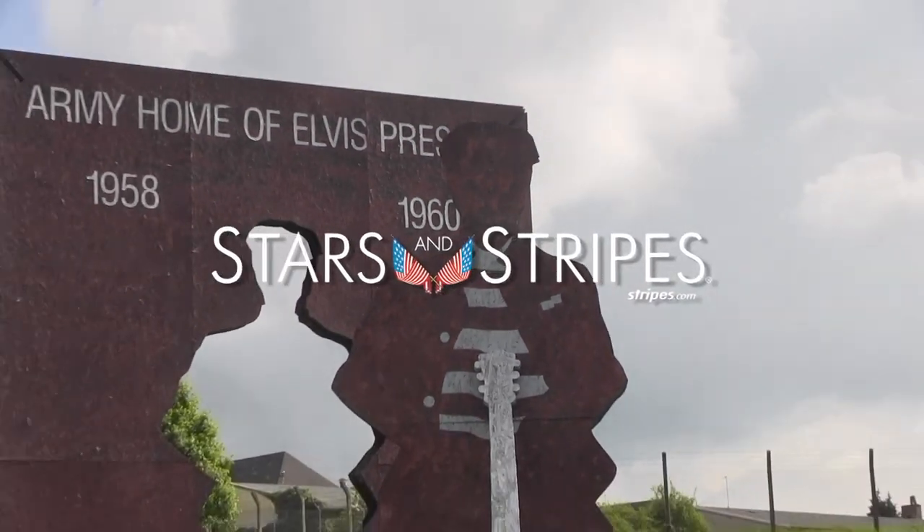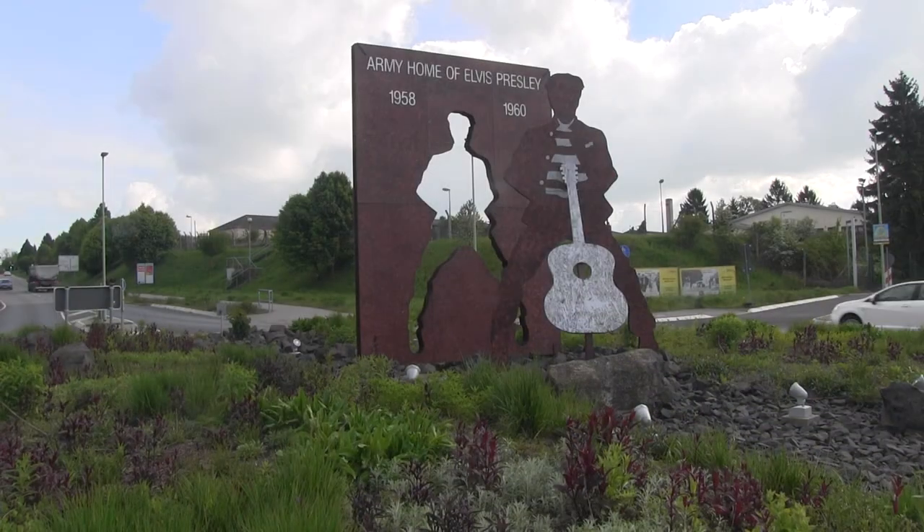Hi, it's time to go on another quick trip, and today we're in Friedberg, Germany. Many Americans have lived and worked in Friedberg, including Elvis Presley.